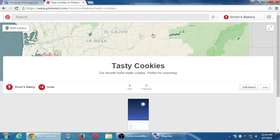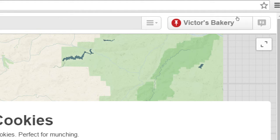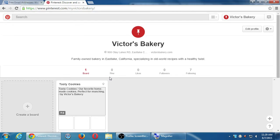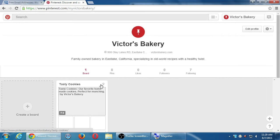That was one board. As I said, three to five boards. To add another board, click back on your profile name. Mine now shows one board — 'Tasty Cookies.' Let's add another one. You should see a 'Create Board' button.